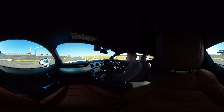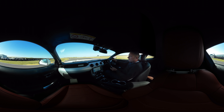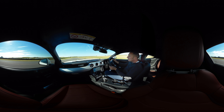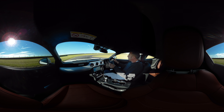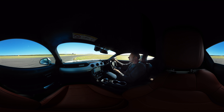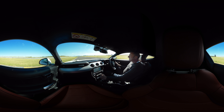So off the line, mid-wheel spin, up in the third through the first corner and then down towards the hairpin, braking hard, second gear in here. Great fun.